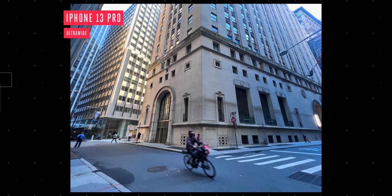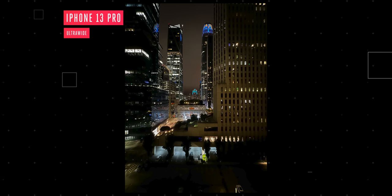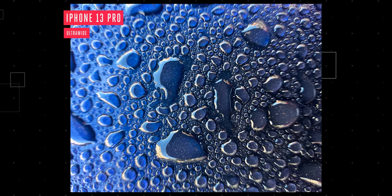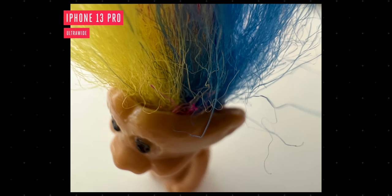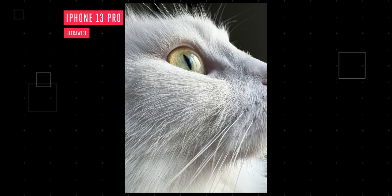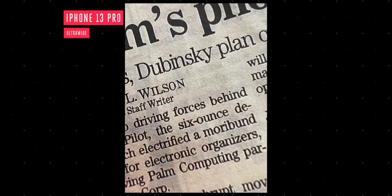The ultrawide camera also got improvements, so it performs a little bit better in low light, even though it's still not as good as the main camera. But thanks to autofocus on the ultrawide — its newest trick, exclusive to the Pro models — it can do macro shots. When you bring the camera very close to a subject, it automatically switches from the wide over to the ultrawide while trying to keep your framing. You can get as close as two centimeters, and the results are a lot better than the throwaway macro cameras we've seen on a ton of Android phones lately.